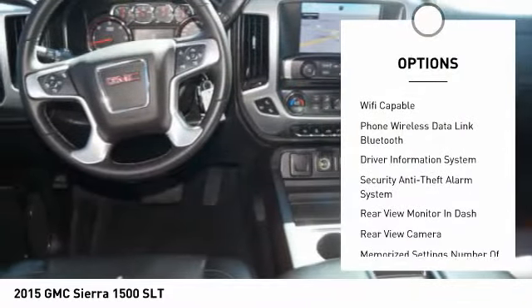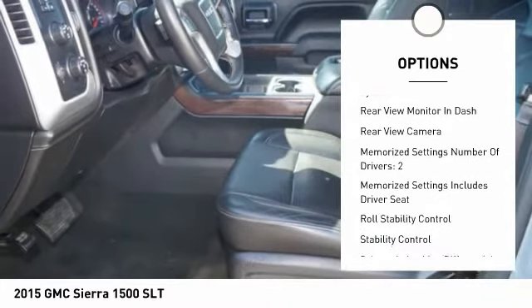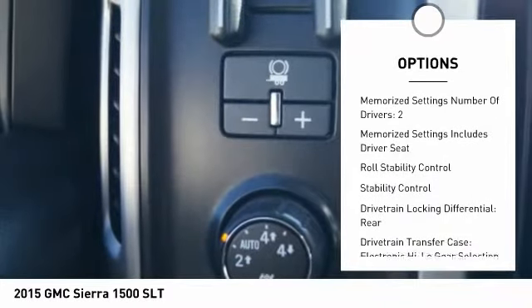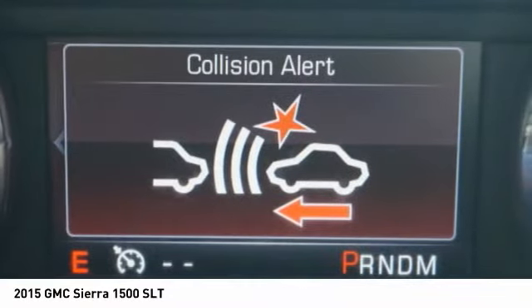Remote engine start, leather trim seats, traction control, stability control, power steering, cruise control, universal garage door opener, trip odometer, fog lights, power brakes.